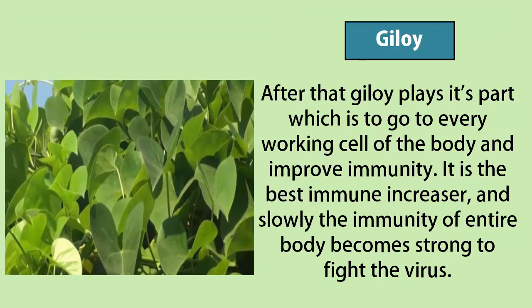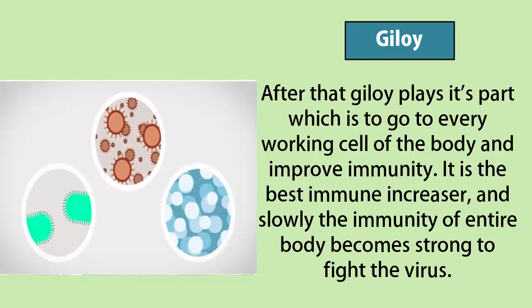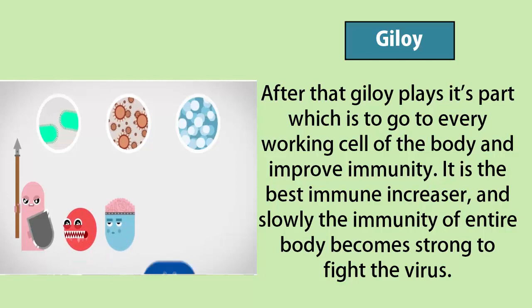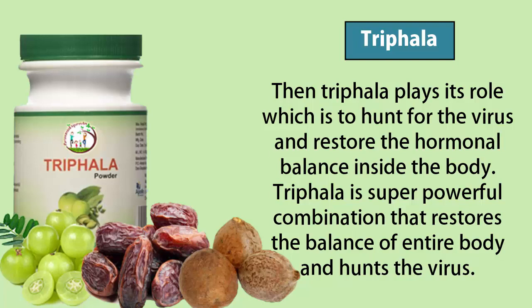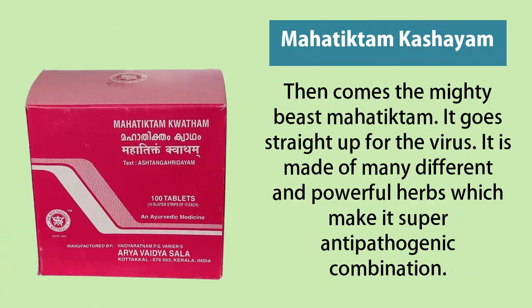After that, Giloy plays its part, which is to go to every working cell of the body and to improve immunity. It is the best immune increaser, and slowly the immunity of the entire body becomes strong enough to fight the virus. Then, Trifala plays its role, which is to hunt the virus and restore the hormonal balance inside the body. Trifala is a super powerful combination that restores the balance of the entire body and hunts the virus.